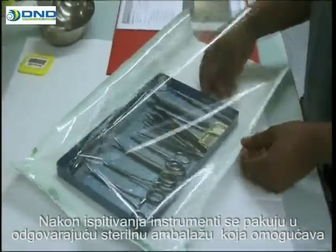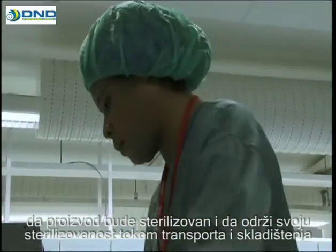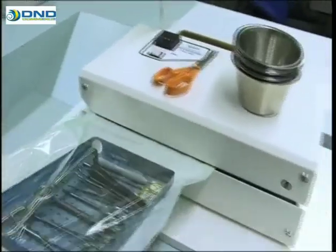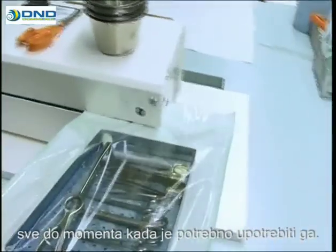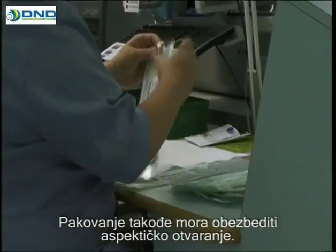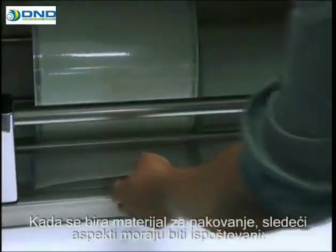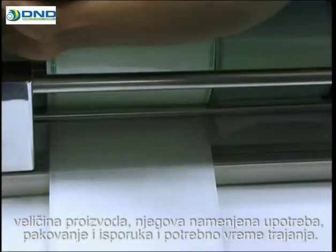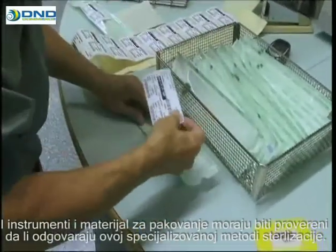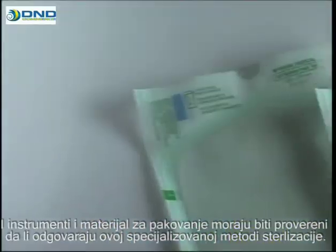After they have been inspected, the instruments are packed in the appropriate sterilization packaging, which enables the product to be sterilized and to maintain its sterility during transport and storage right up to the moment it is used. The packaging must also allow aseptic opening at this point in time. When selecting the packaging material, the following aspects need to be considered: the size of the product, its intended application, packaging and shipping, and the required shelf life. Both the instruments to be packed and the packaging materials have to be checked as to their suitability for the specific sterilization method involved.